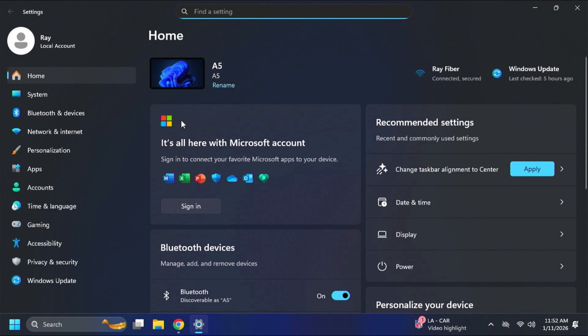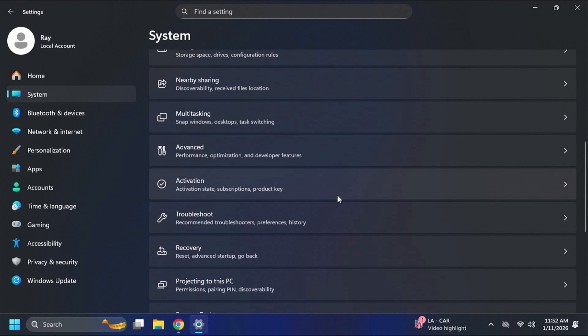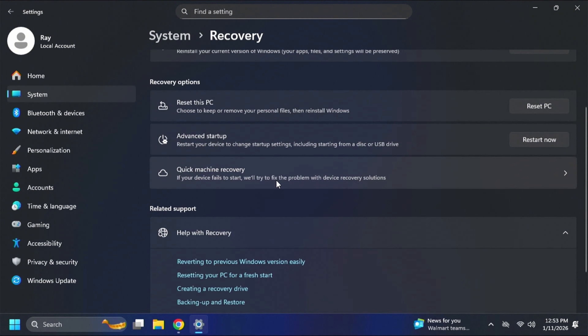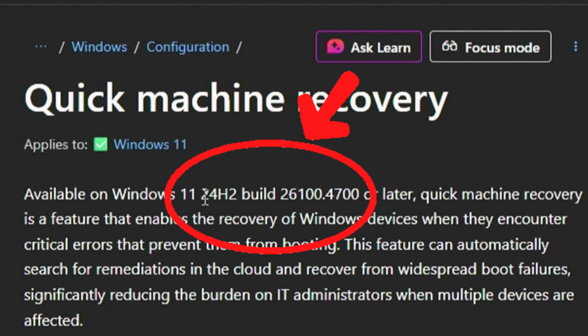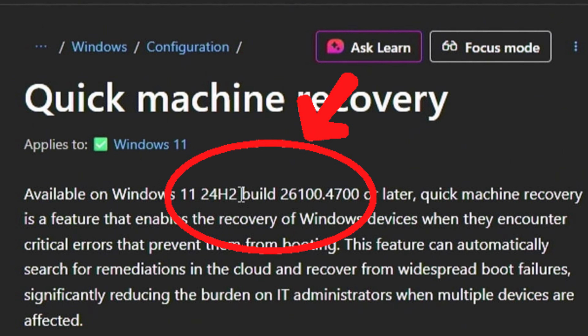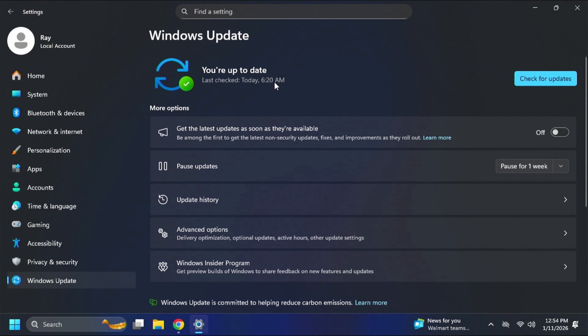To find the setting, go to Settings > System > Recovery. You'll see Quick Machine Recovery listed there. If you don't see this option, make sure you're on Windows 11 24H2, build 26100.4700 or later. Head to Windows Update, run your updates to get the latest build, then come back and the option should appear.